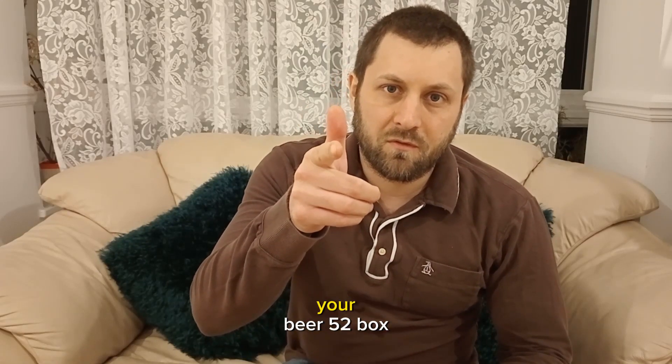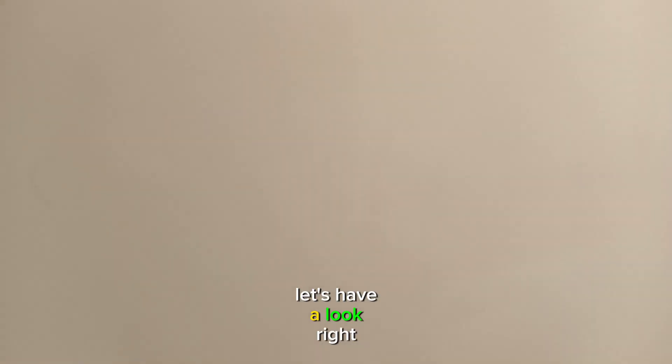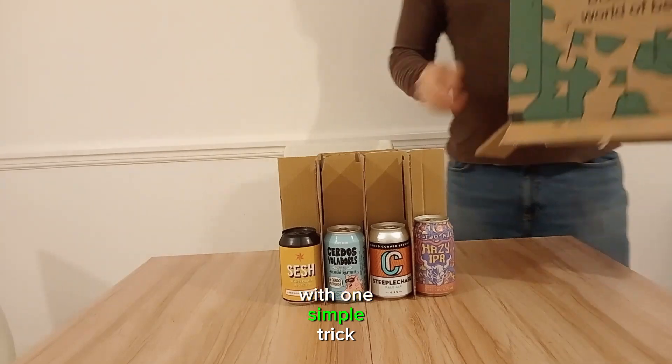How can you save £8 a month on your Beer 52 box and what's inside one? Let's have a look. We'll start with the unboxing and then I'll teach you how to save £8 a month with one simple trick.